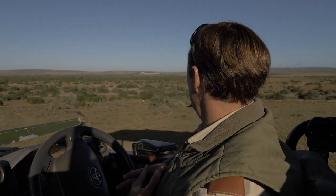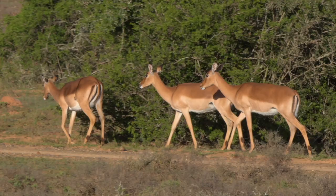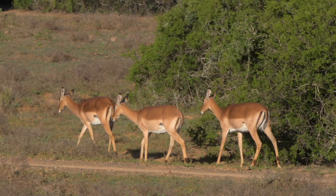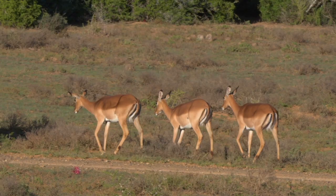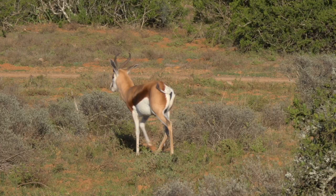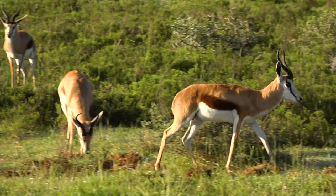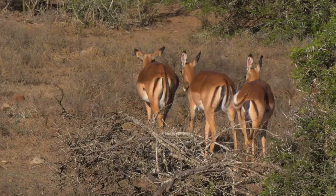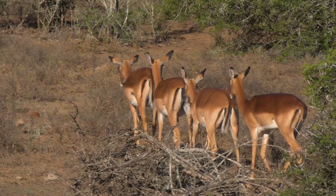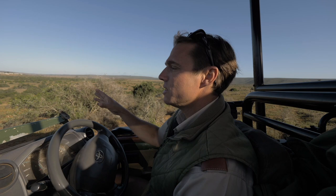One reason we wanted to do this segment on antelope species was the confusion around how easily people misidentify animals. This is a great example — we've got a springbok over here and a small herd of impala. The comparative difference is so easy to see together, but when they're apart some people battle to tell them apart. The springbok has a very extensive white underbelly from mid-section all the way down, with a very dark brown — almost black — stripe on the side. The impala is much more of a fawny-red color; its Afrikaans name 'rooibok' means red buck. It has a lighter underside but a much smaller white underbelly compared to the springbok. Impala are also a little bit bigger overall.